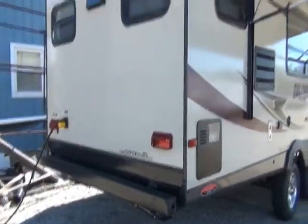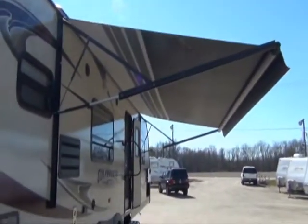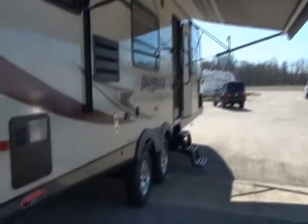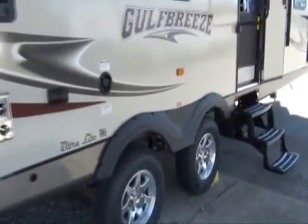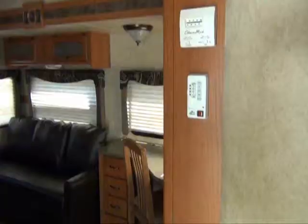Now this does come with a spare tire, but it's mounted inside under the bed where it stays clean and dry and easy for you to access. This is a beautiful coach — we're real excited about it.